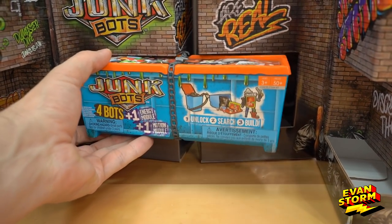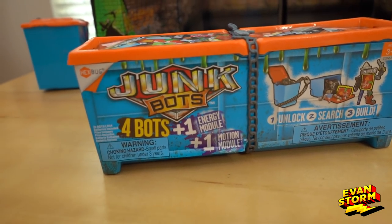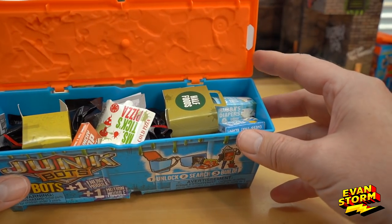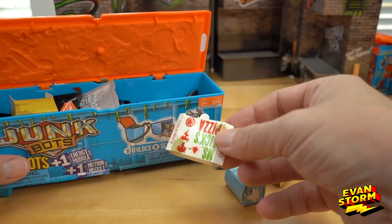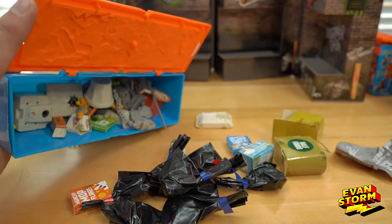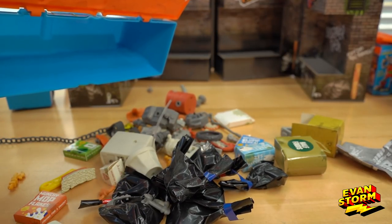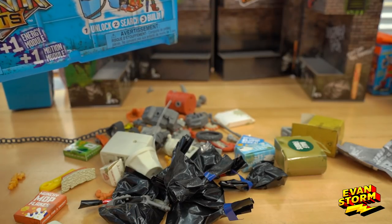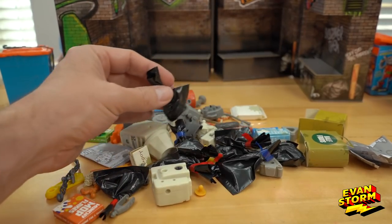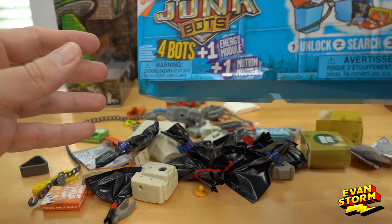Last, we have this giant trash bin right here, Stormers. It says four bots. Wow, look at this dumpster — it's full of junk. A pizza box. Look at all this. Let's dump it out. Now we want to see if we can turn all this junk into Junk Bots. Let's begin.